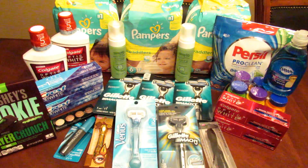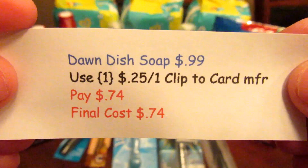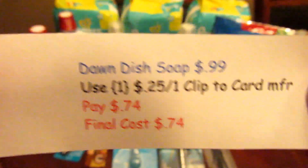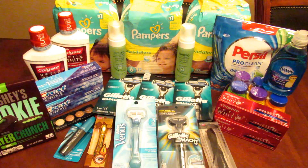Last but not least, the Dawn dish soap is $0.99. They have a $0.25 clip-to-card manufacturer coupon, so I paid $0.74. I try to get at least one or two each week or every other week when they're on sale, so my stockpile never runs out. I go through about one or two per week depending on how much hand washing I'm doing.